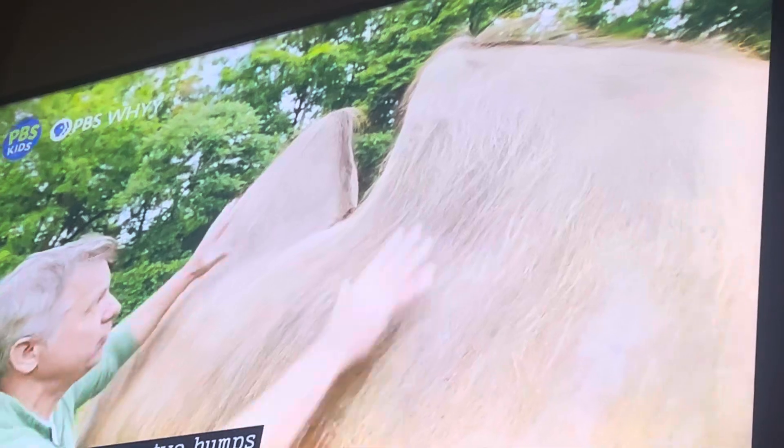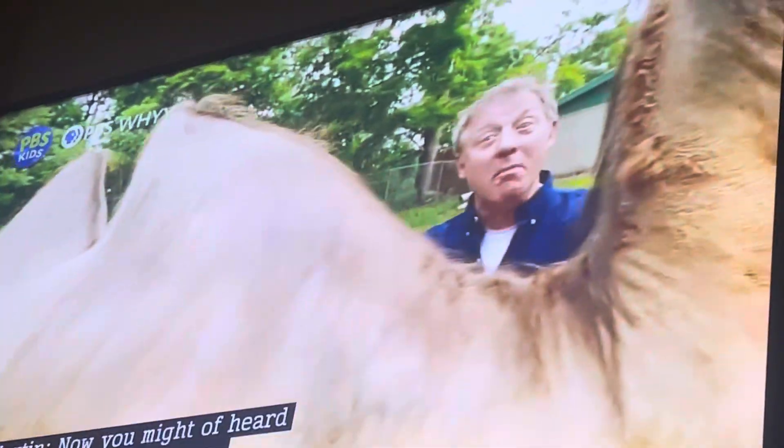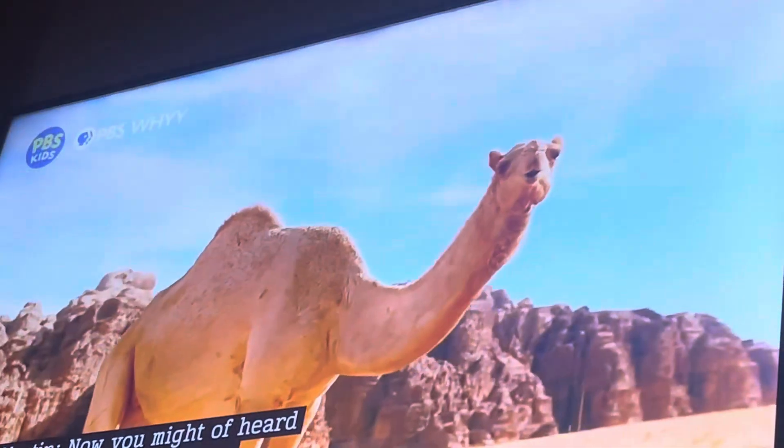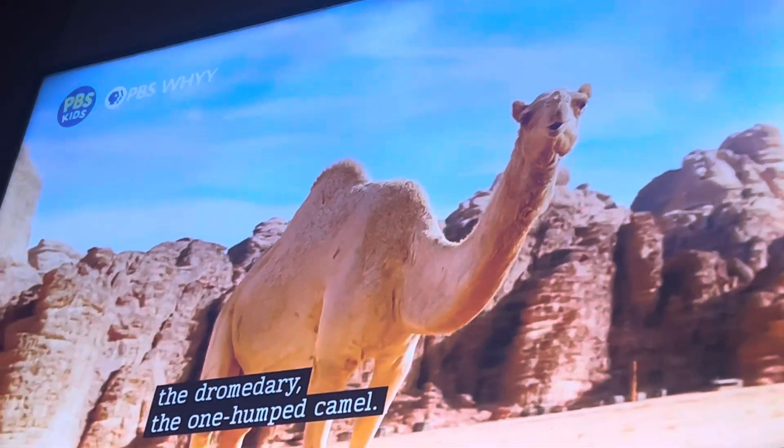Bactrian camels have two humps, and they sit right on their back like a couple of backpacks. Now, you might have heard of a camel with one hump. That's another kind of camel, the dromedary — the one-humped camel.